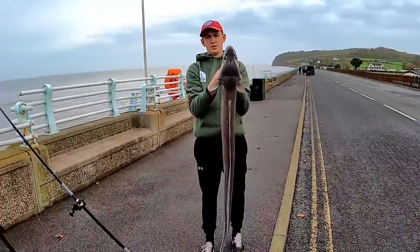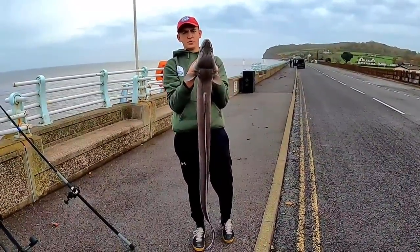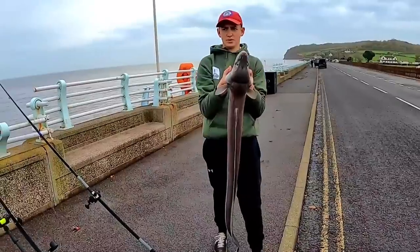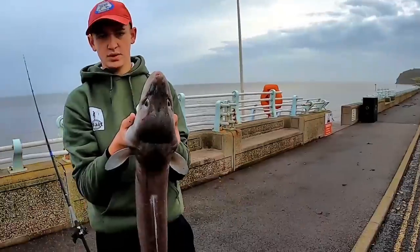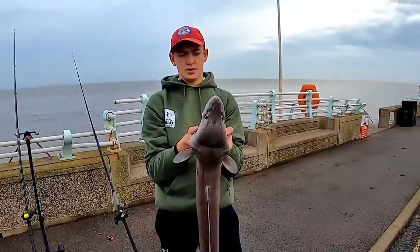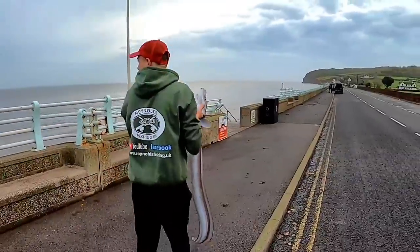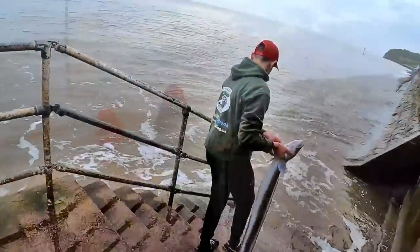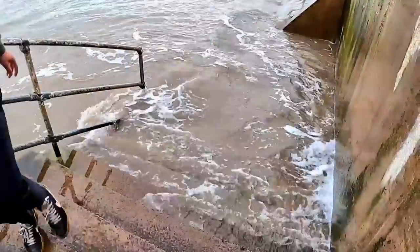So we've just weighed that one for Jack and it was 13 pounds. Not sure if this is a PB from the shore - we'll have to look back to see whether it is or not. Now we're just going to go and release him. Might be best to just lay him down there Jack. That's it - it's cooked to the hill.